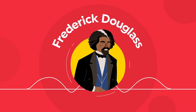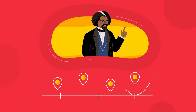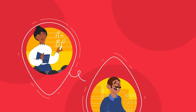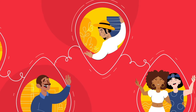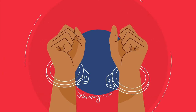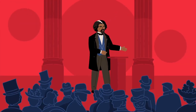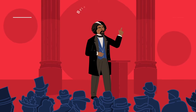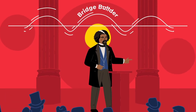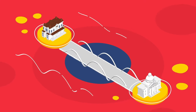I'm Frederick Douglass, and over the course of my life, I've built lots of bridges — between cultures, communities, and different kinds of people just like you. Some know me as an abolitionist who worked to end slavery. Some remember me as an author and speaker. But I like the term bridge builder the best. Today, in Washington, D.C., they're building a bridge with my name on it. Here's how.